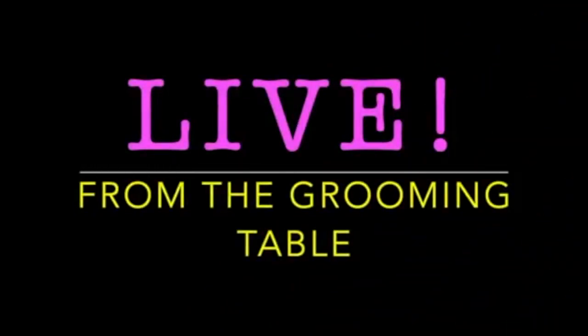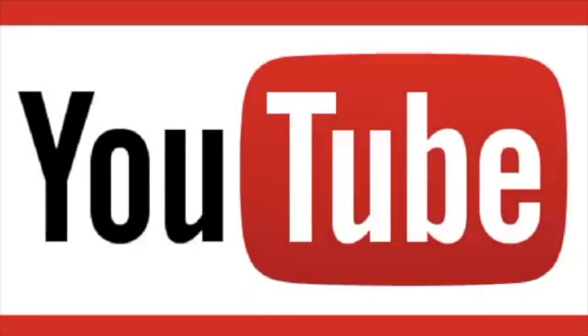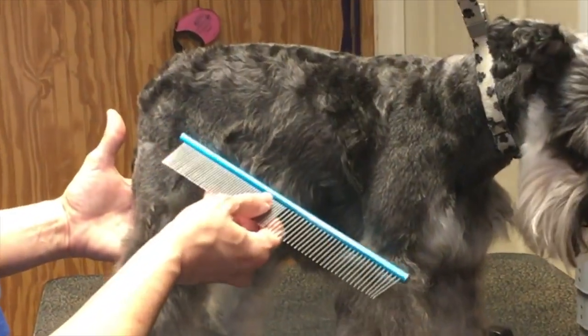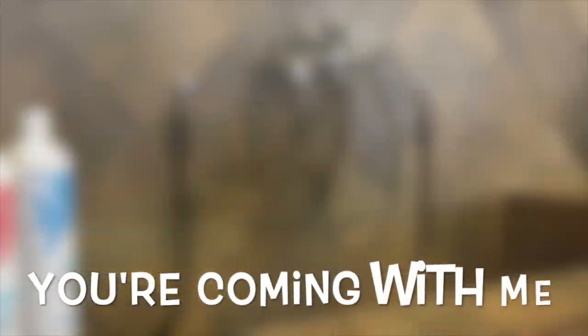This is a recap from last week's Go Groomer Live from the Grooming Table. The topic is heated cage dryers in grooming facilities. I am certified pet professional Amy Lee. The only difference between you and your groomer is knowledge, techniques, and tools. It is absolutely my pleasure to share with you the secrets of the grooming industry, so stay put as we get started on this journey together today.